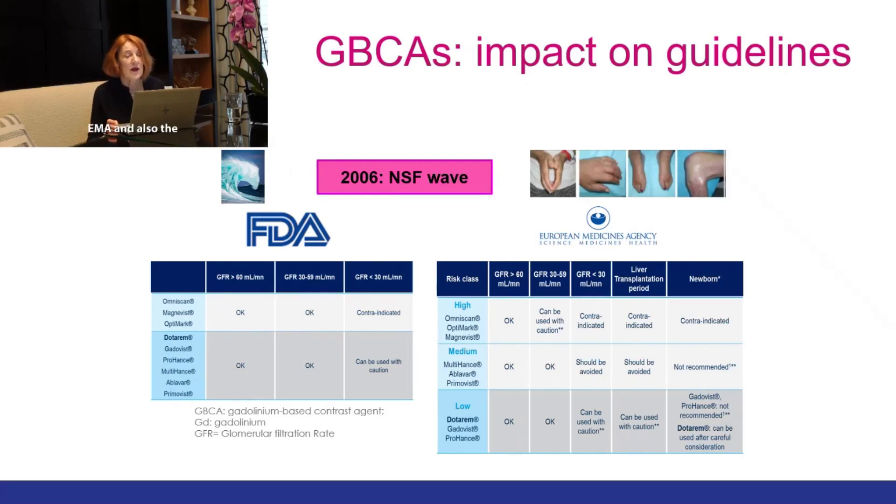In Europe, the EMA and also the European Society of Urogenital Radiology divided the agents into three groups: a high-risk class, a medium-risk class, and a low-risk class. The high-risk class was contraindicated in all patients with renal insufficiency.